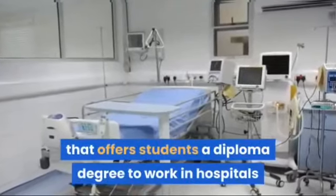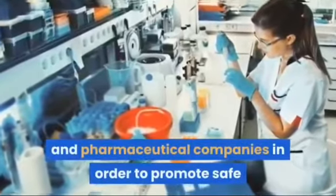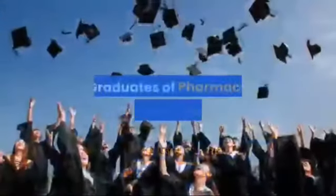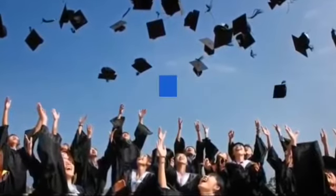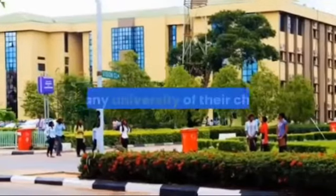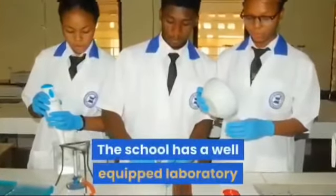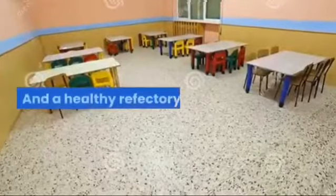The school offers students a diploma degree to work in hospitals and pharmaceutical companies, in order to promote safe and effective use of medicines at grassroot level. Graduates who wish to study pharmacy at university can obtain direct entry into any university of their choice. The school has a well-equipped laboratory, comfortable hostel, and a healthy refectory.